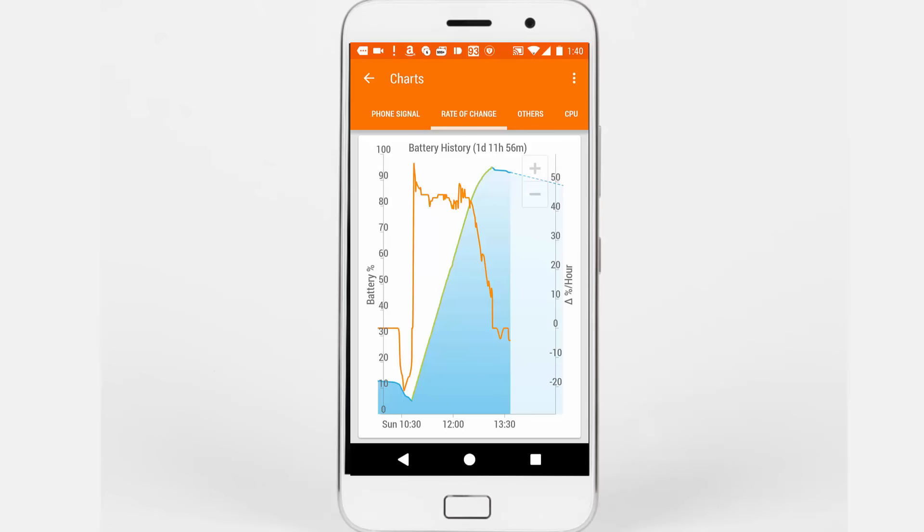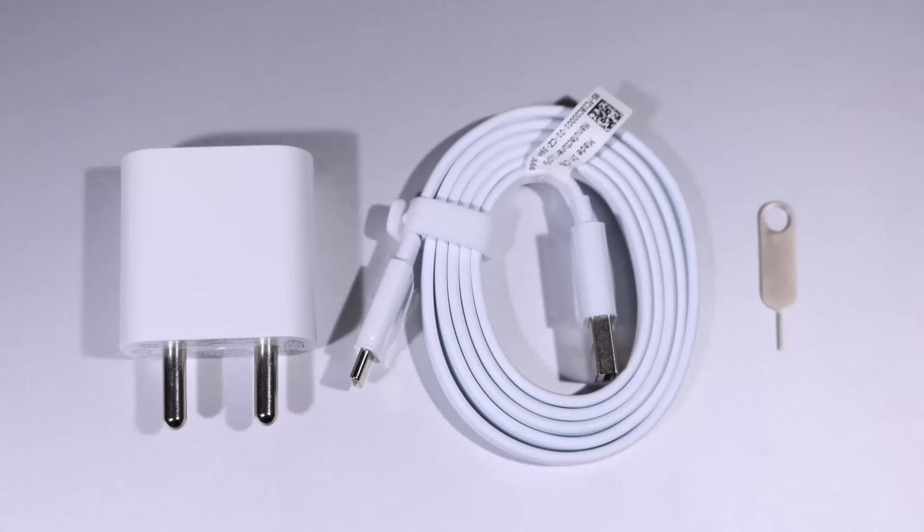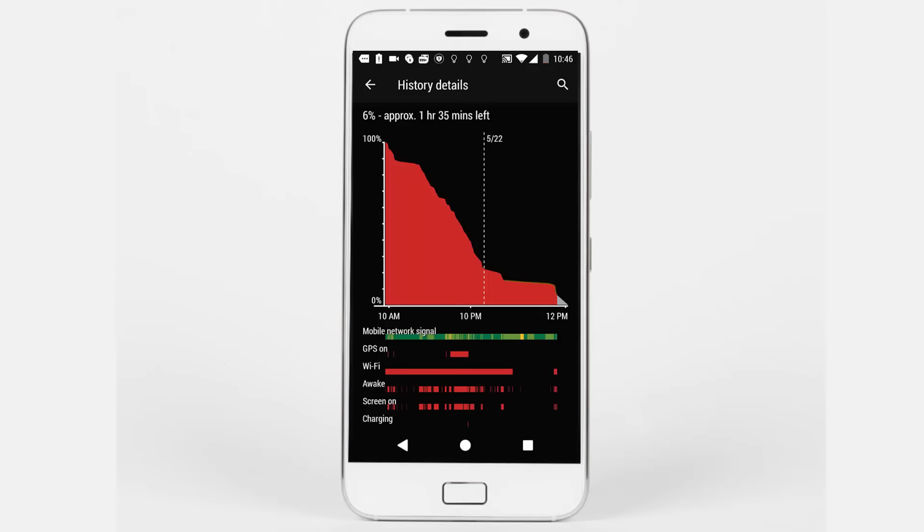To charge the remaining 20% it will take approximately another half hour. This device doesn't have any fast charging technology — it just comes with a normal charger at 5 volts, 2 amperes, so 10 watts total. It takes about 2 hours to fully charge this device.